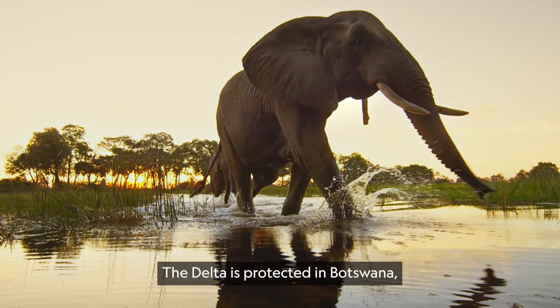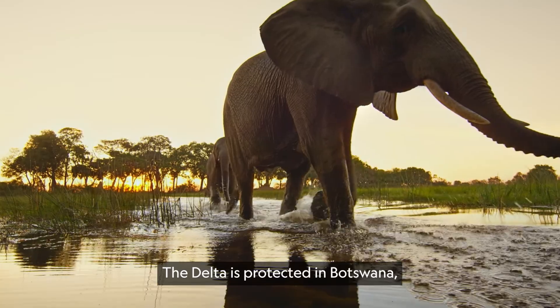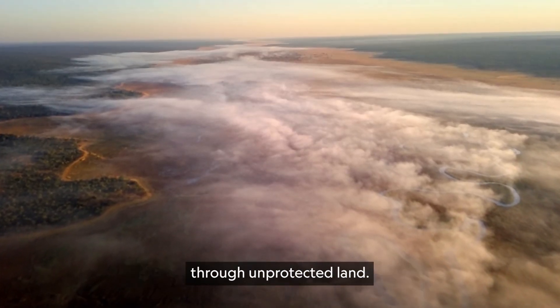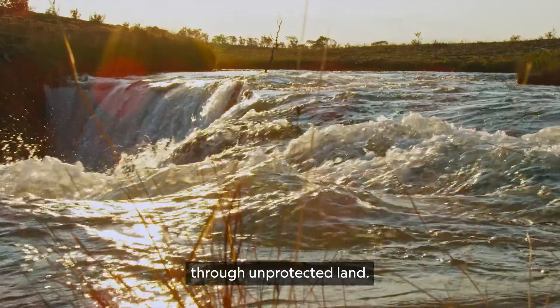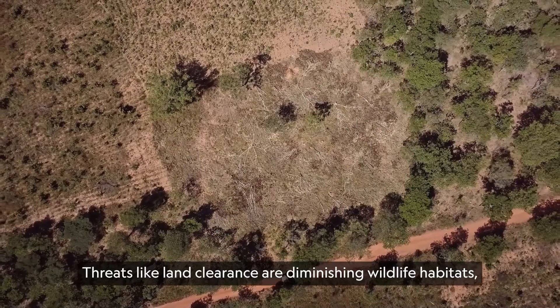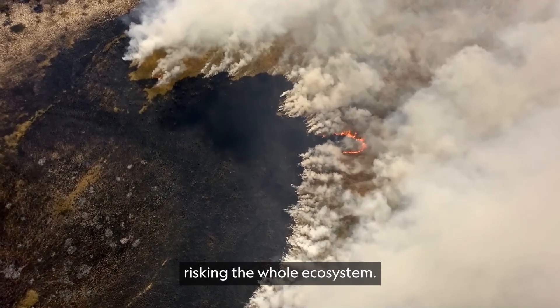The Delta is protected in Botswana, but it's part of an ecosystem that extends back to its Angolan source waters through unprotected land. Threats like land clearance are diminishing wildlife habitats, risking the whole ecosystem.